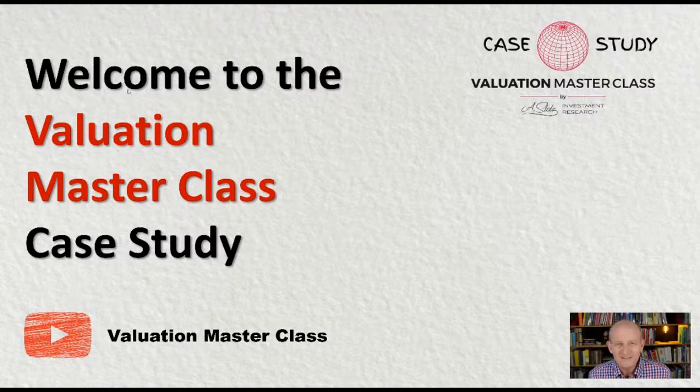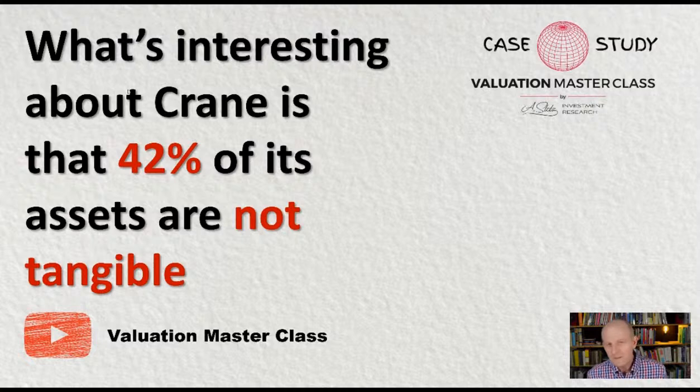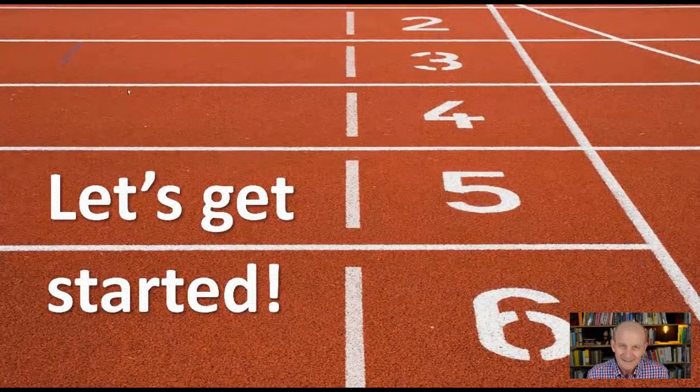Welcome to the Valuation Masterclass Case Study. This is where you'll learn about interesting stocks and how to value them. What's interesting about Crane is that 42% of its assets are not tangible. This is Andrew Stotts of the Valuation Masterclass. Let's get started.